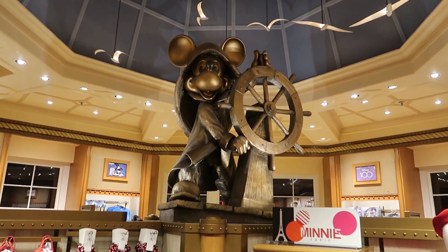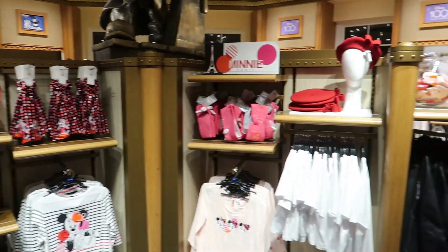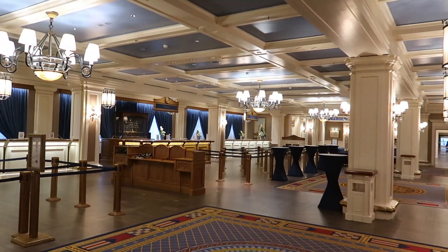I need to show the statue in the middle — there we go! That's the shot you're all looking for. It feels like we're back on the cruise line. That's all from this shop.